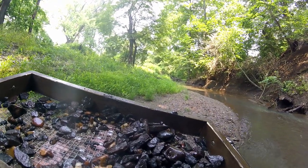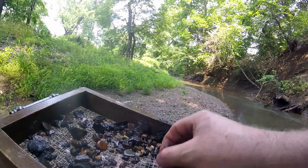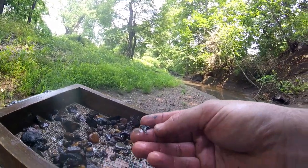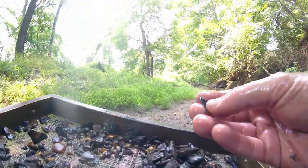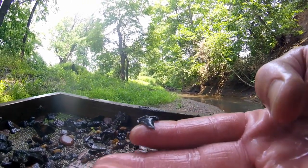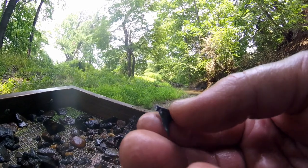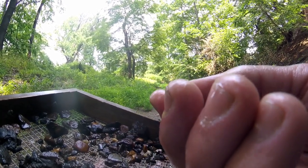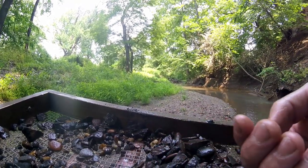You guys are not going to believe this, but as soon as I turn off the camera, I find this hidden in the rough. Look at that — Cretolamna! The one cusp is broken, but the other one is still super sharp. Oh my gosh, could poke an eye out with that. We'll put that away.